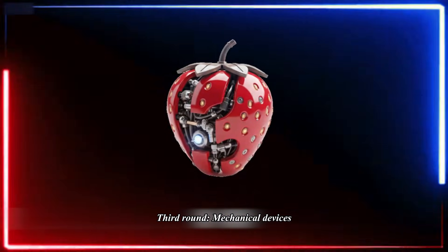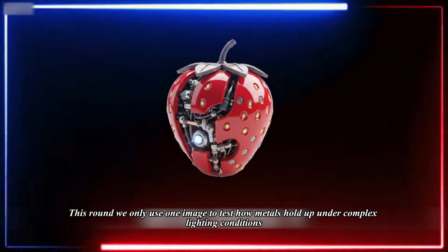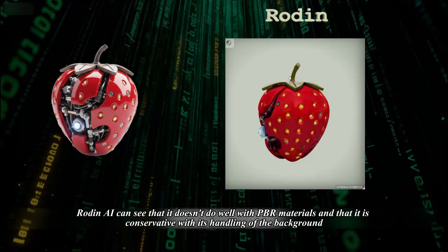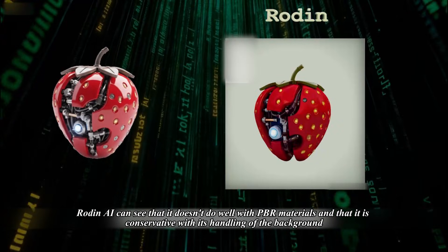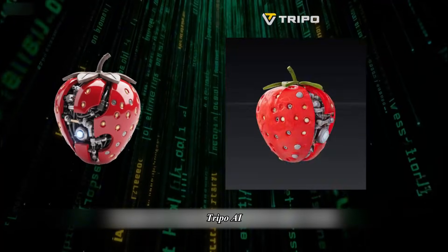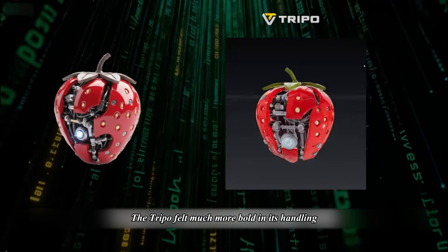Third round — mechanical devices. This round we only use one image to test how metals hold up under complex lighting conditions. Rodan AI doesn't do well with PBR materials and is conservative with its handling of the background. Trepo AI felt much more bold in its handling.